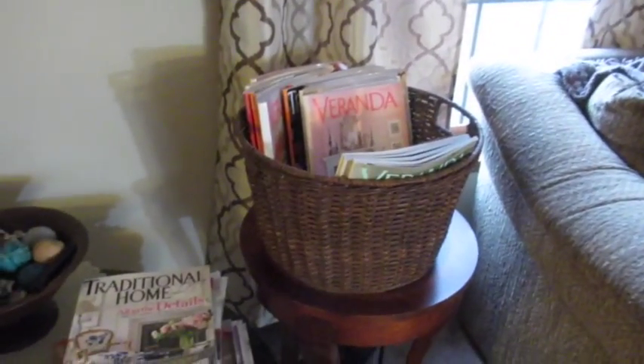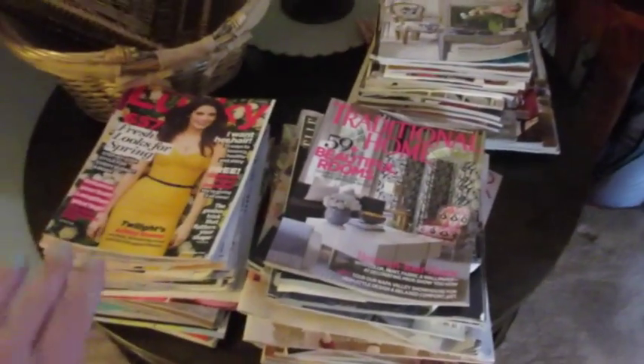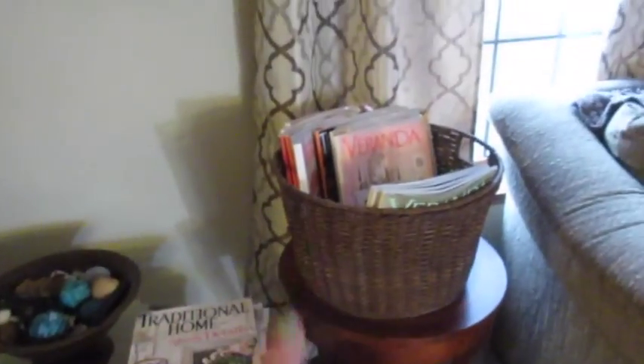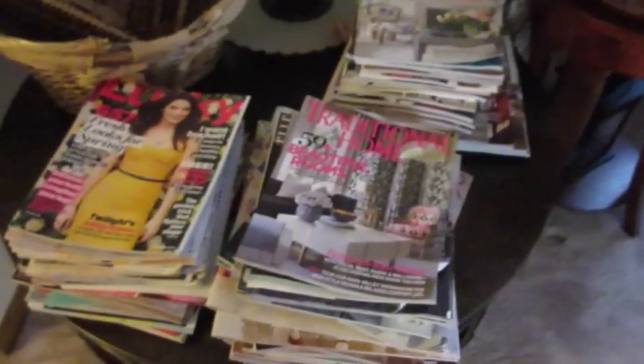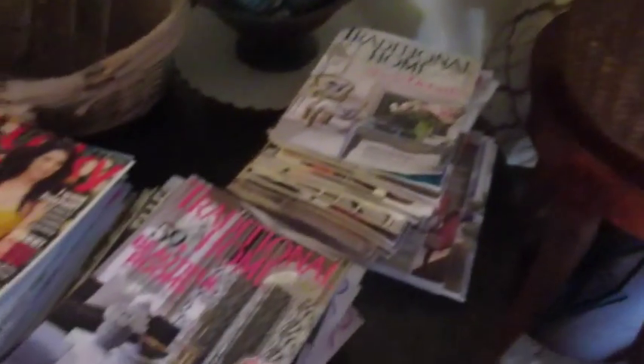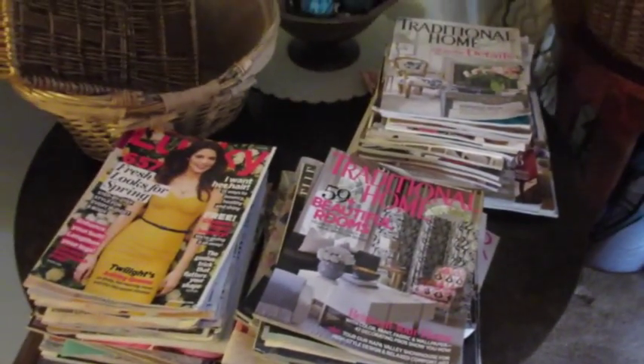And these are all the magazines that I'm getting rid of. I'm going to start hauling these out to the recycling bin. These are all Lucky and Elle and Traditional Home and Veranda. By the time I have all these recycled I will have emptied out three baskets — at least one of which, this bottom one, I'm going to be donating. And I'll either find other purposes for the other two or just donate them. Thanks so much for watching today and have a great day.